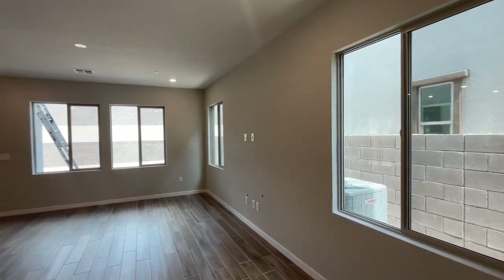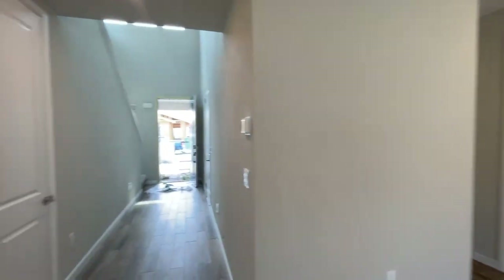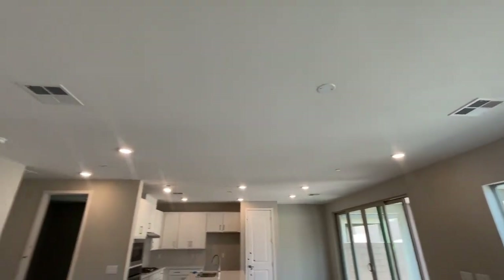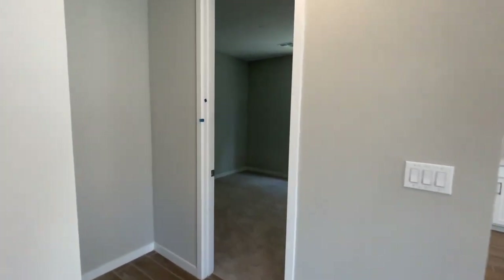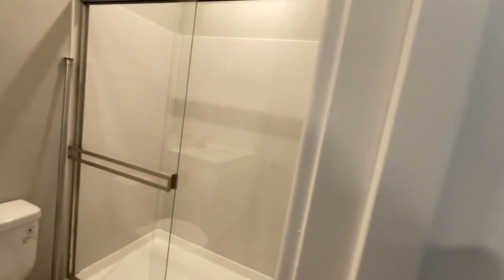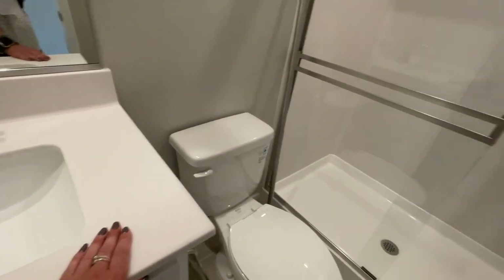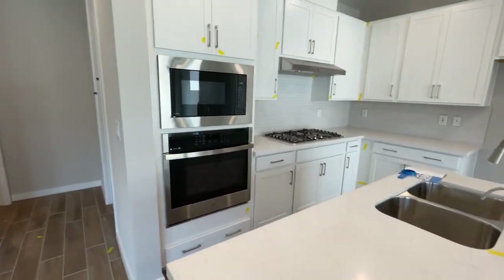As you walk in, there are four can lights, and more can lights wired for a ceiling fan. Then you have your full bedroom downstairs — in the model it's displayed as a den. There's also a full bathroom, or three-quarters bath.